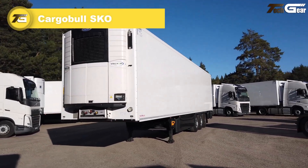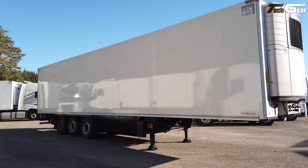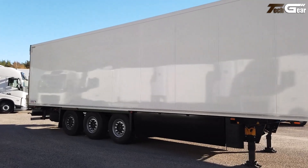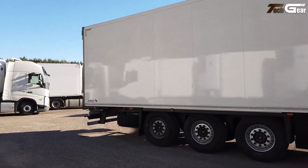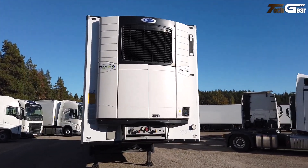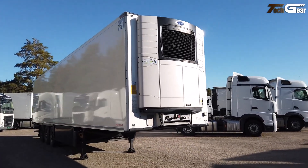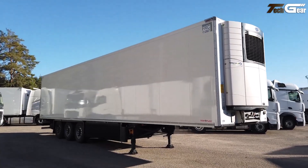The Cargo Bull SKO series from Schmitz Cargobull is a versatile, high-quality semi-trailer designed for general and refrigerated freight transport, built to withstand demanding haulage tasks with reliability and efficiency. These SKO models typically feature three-axle configurations, robust bolted and galvanized chassis, and generous cargo volumes around 85 to 90 cubic meters, capable of handling heavy loads up to approximately 39,000 kilograms gross weight.